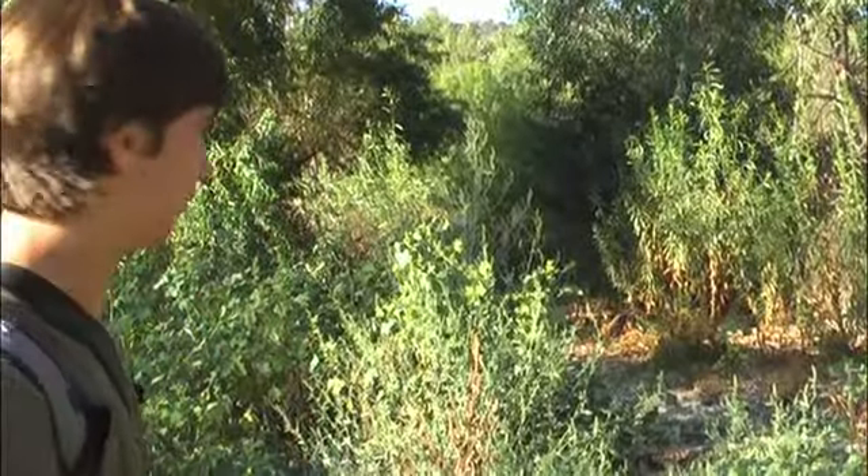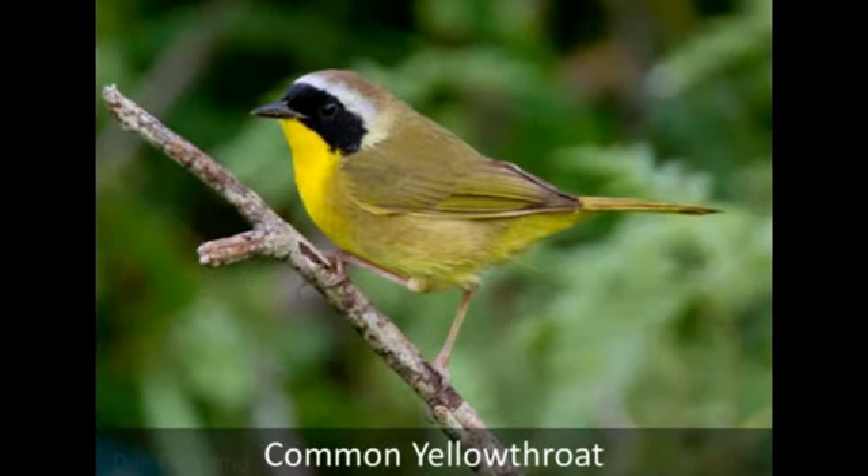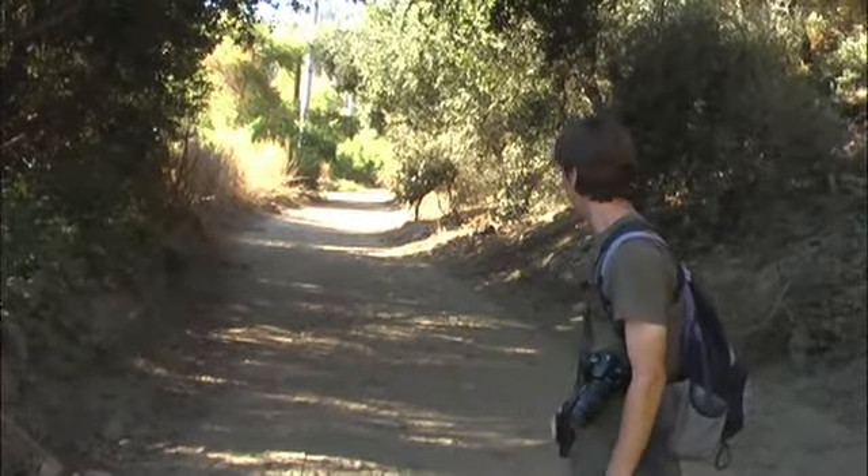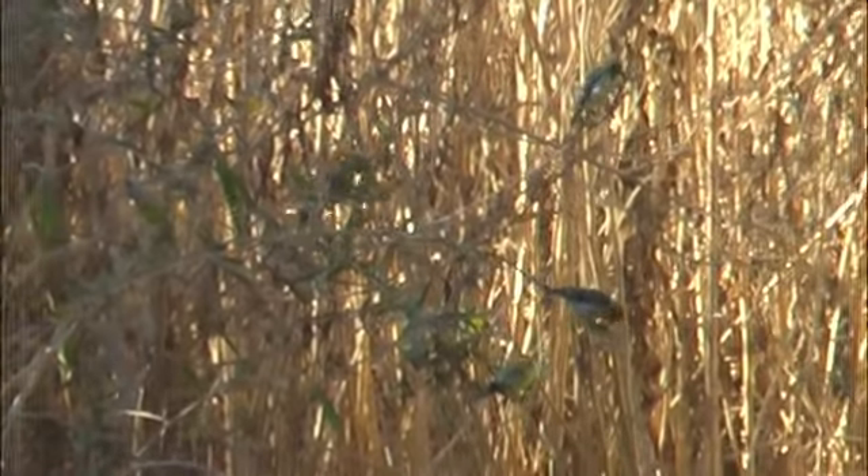A Common Yellowthroat just popped up in there for a moment. They really like wetlands kinds of areas. There's some Lesser Goldfinches and a California Towhee feeding at the side of the path over here.